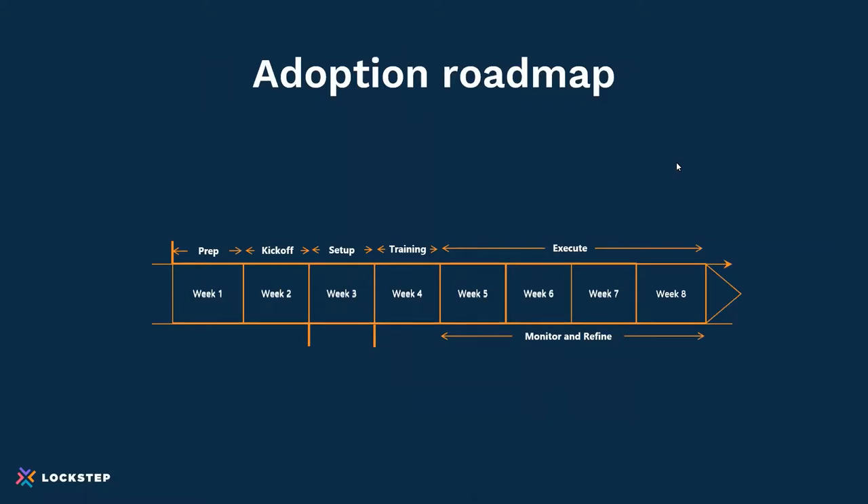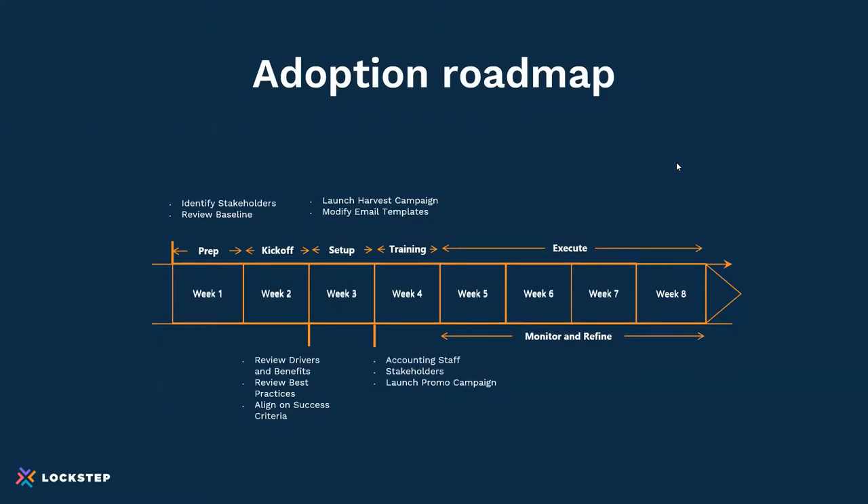We worked with our customers and came up with a roadmap for adoption. This involves putting in a program that identifies the stakeholders — the CFO, sales, account management. Reviewing the baseline statistics: where are you today in terms of adoption? Looking at what the business drivers are and aligning on success criteria. Then launching an email harvest campaign, modifying email templates to go online, training accounting staff and stakeholders, and also launching a promo campaign. Ultimately, you want to monitor adoption, survey customers, get feedback, and adjust based on the data you see.